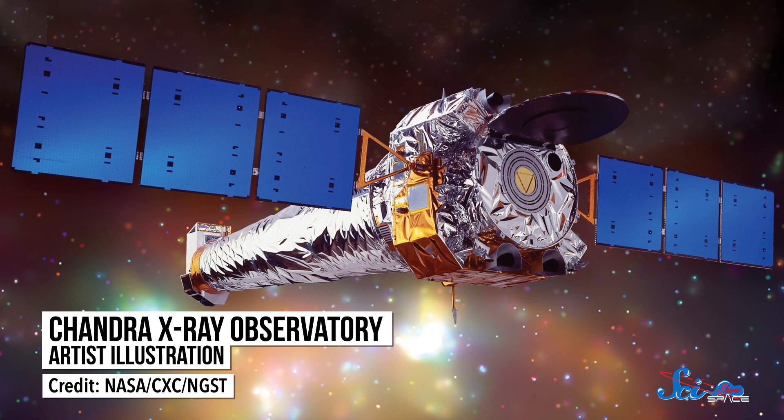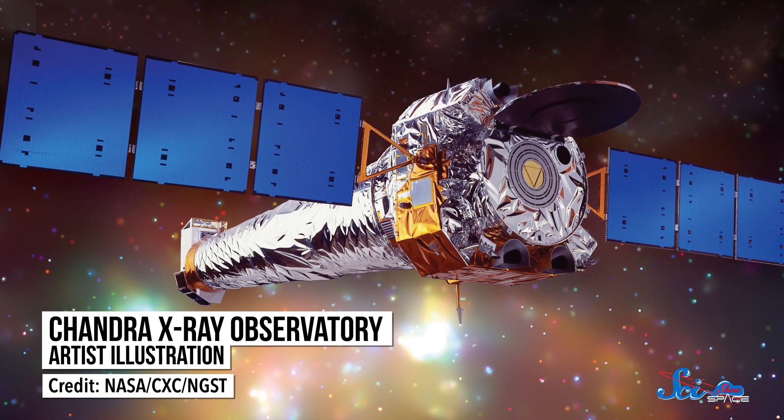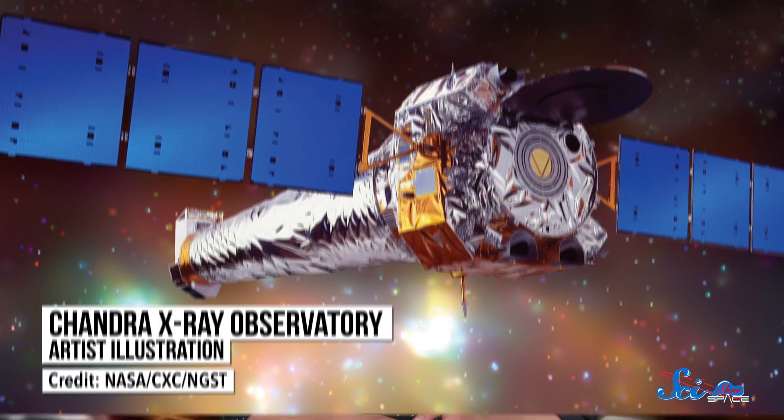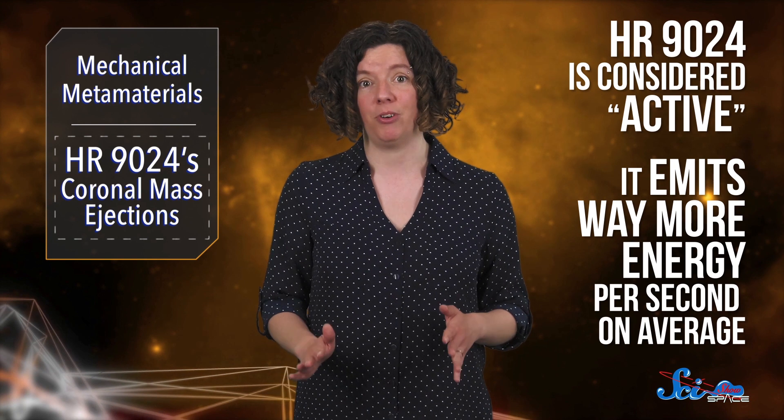But our Sun isn't the only star that creates these blasts. And this week in the journal Nature Astronomy, astronomers have turned their attention to coronal mass ejections coming from something other than our Sun. A team based out of Palermo, Italy used the Chandra Observatory to study the x-ray light emitted from the star dubbed HR 9024, which is located about 450 light-years away. It's also a bit bigger than our Sun, as well as a bit hotter, so bluer. But most importantly, it's considered active, meaning it emits way more energy per second on average.